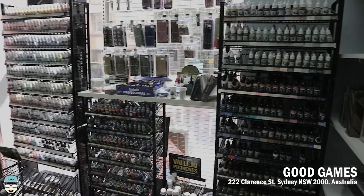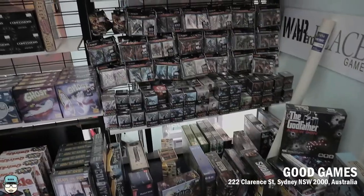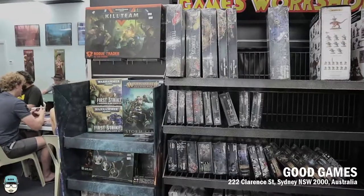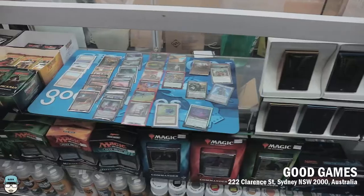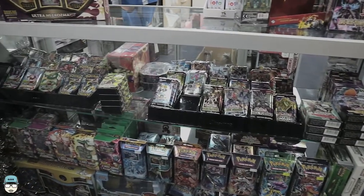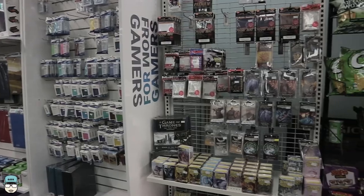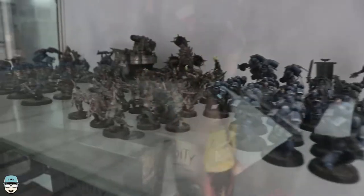The next one is Good Games in Town Hall at 222 Clarence Street, right beside a Warhammer store. This store is a little bit wider, and still has a space for people playing card games. The thing I really like about Good Games is that they try to cater to different sides of the culture — pop culture, card games, and the hobby side including miniature painting and war gaming. It's a really nice store if you're looking to get inspired about what type of hobby you want to get into, because it's a really good mix of products and people.